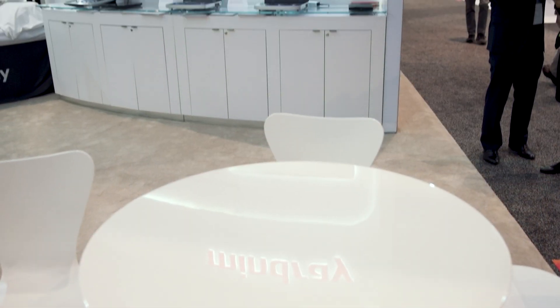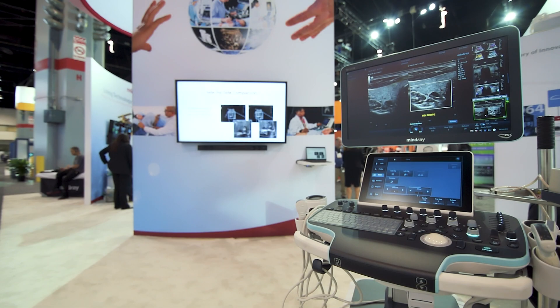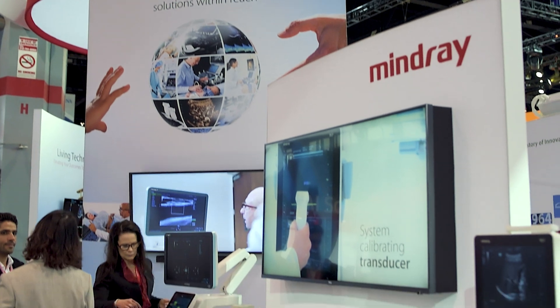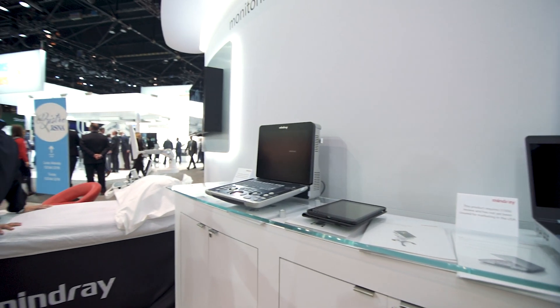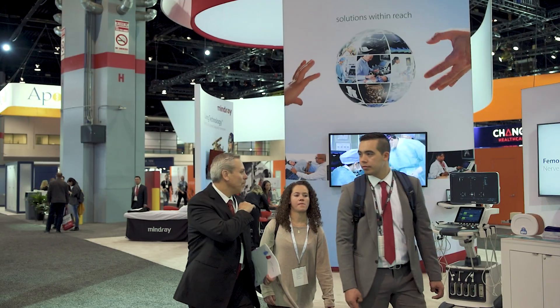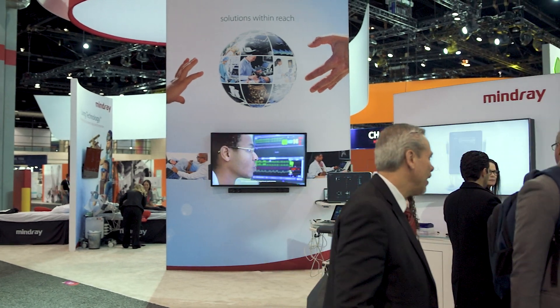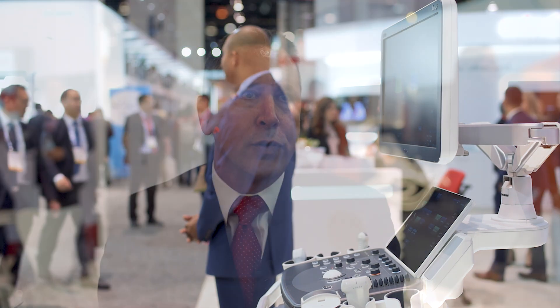We're happy to be here once again at RSNA here in Chicago. It gives Mindray an opportunity to showcase its latest innovative technology in medical imaging. We've grown dramatically over the past few years, primarily due to our investment in innovation, and that innovation has led to world-class imaging, reliable, meaningful data, and much more user-centric designs.